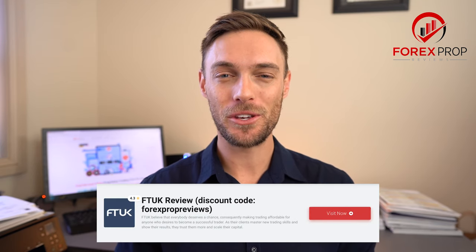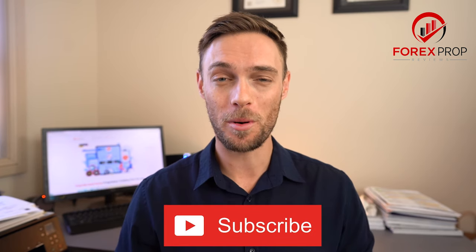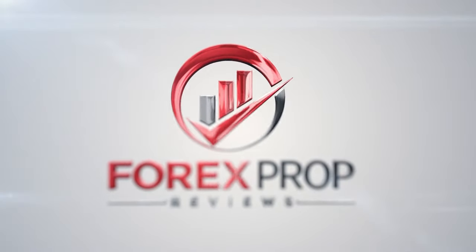FT UK offers excellent conditions with instant funding and a small number of limitations for various traders with different strategies. That's what we've got for you in regards to FT UK. Thanks for watching, guys. Please give us a thumbs up and subscribe to watch more proprietary trading firm reviews. I look forward to seeing you on the next one.